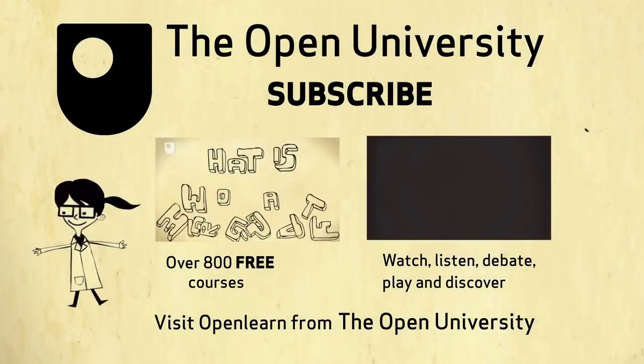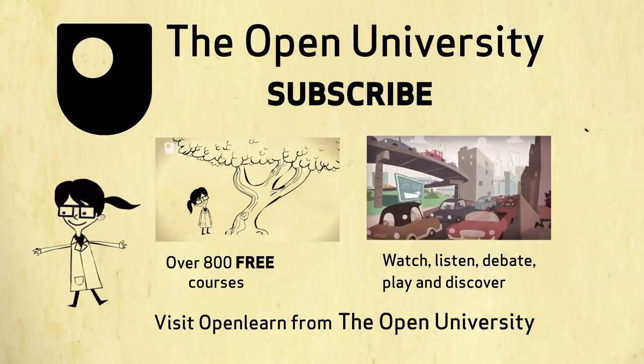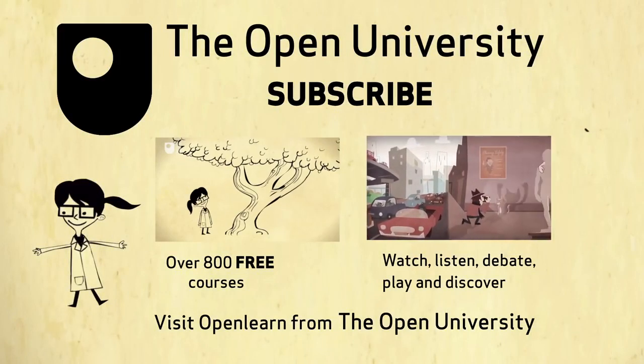If you enjoyed this clip, feel free to follow the links on screen for more interesting articles and free courses from the Open University.